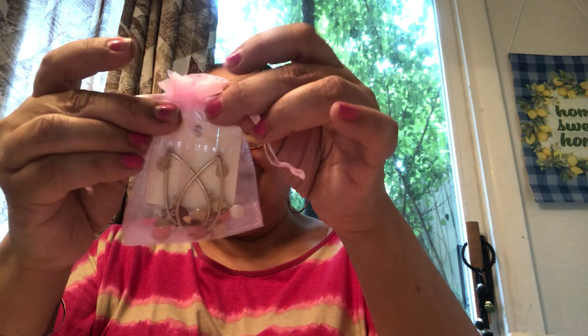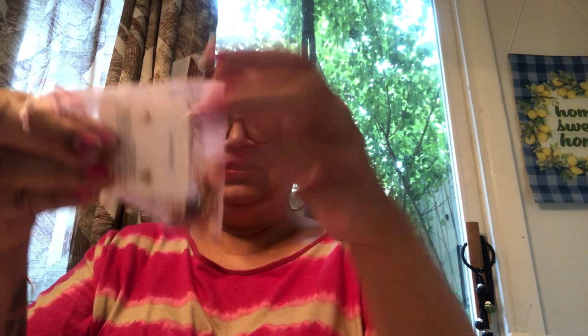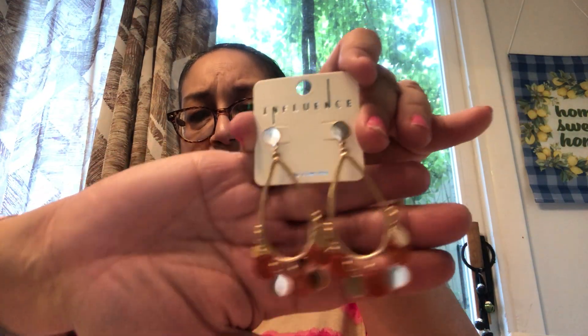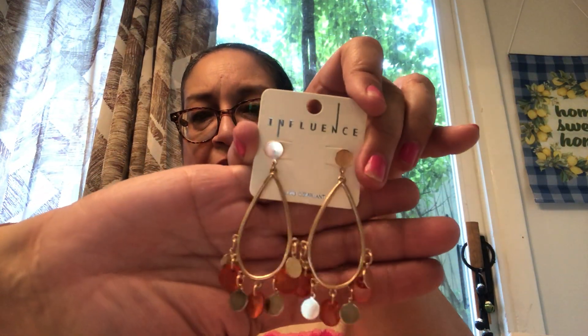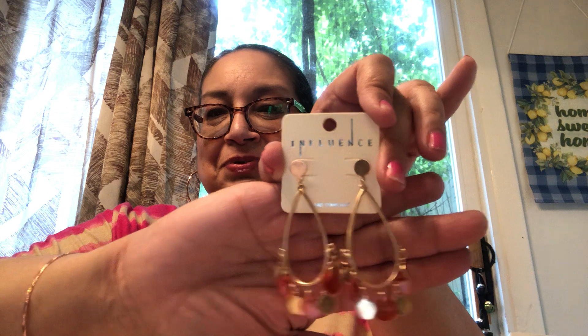That's not all — I got another pouch with some earrings. These are so cute, like so boho chic. How pretty! I love these; I will definitely be rocking these to work and in my videos. Thank you so much.